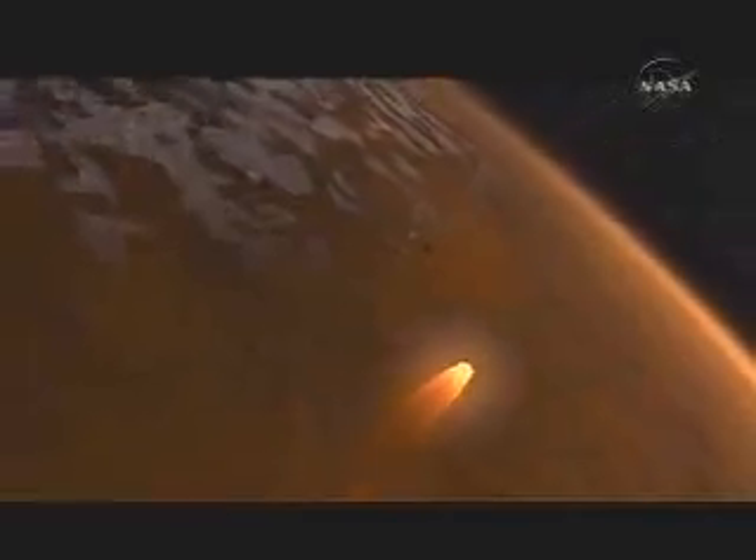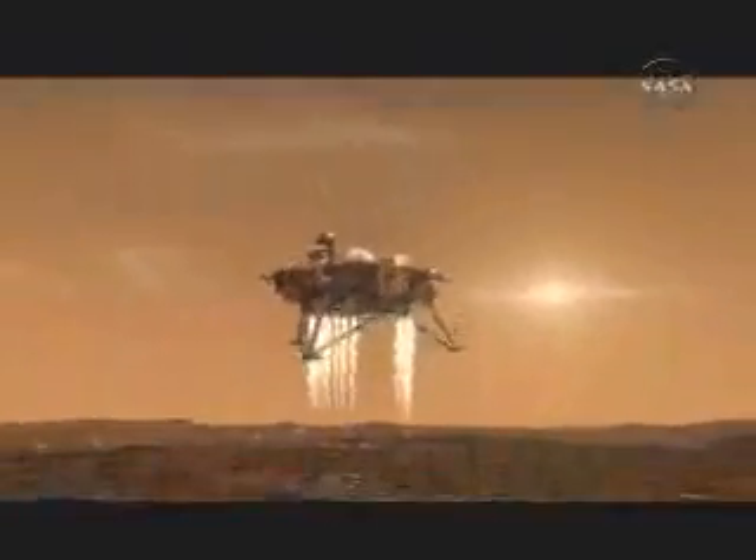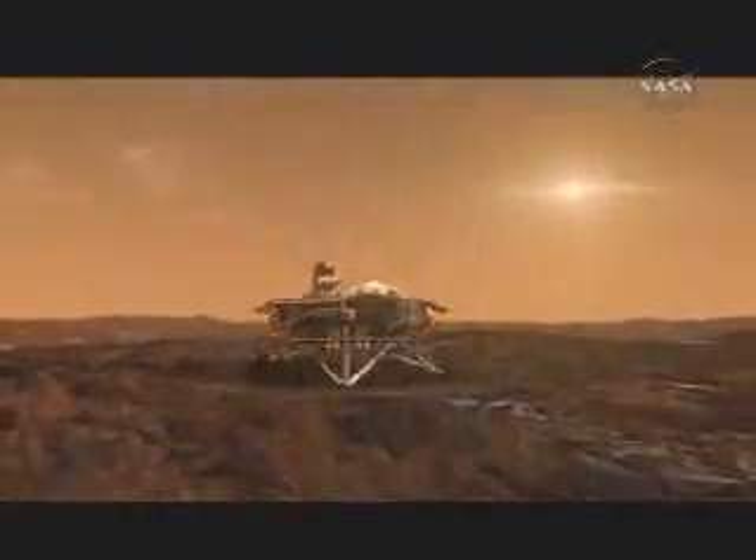We're in the North Pole of Mars, kind of up in the Arctic Circle area. We're in an area where the sun doesn't get very high in the sky, where the summer isn't very long, and it's that type of environment that actually fosters what we're going to study.